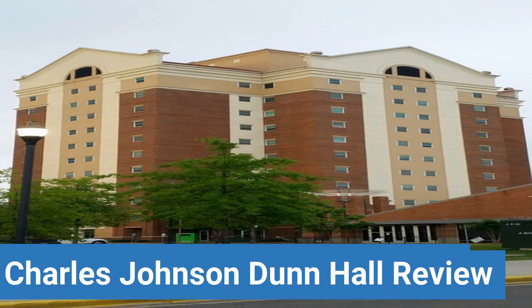To read reviews of Alabama State University's Charles Johnson Dunn Hall, please visit the Dorm Essentials Review in the description.